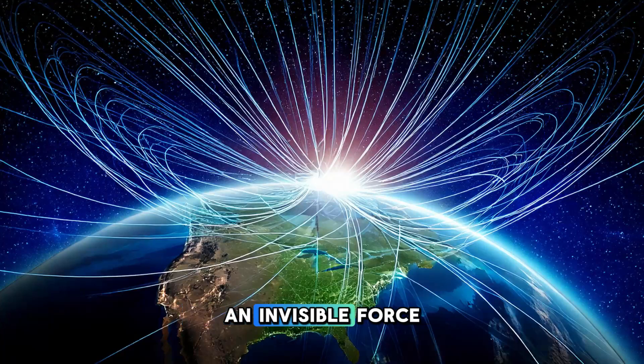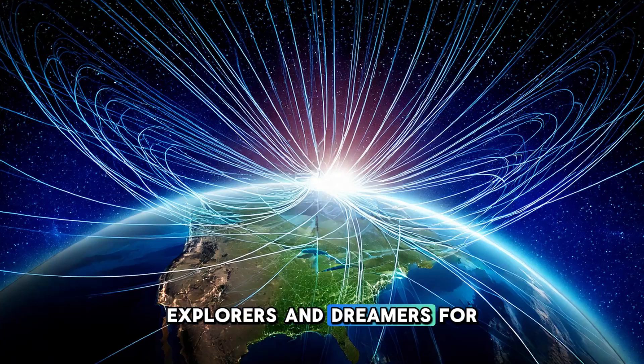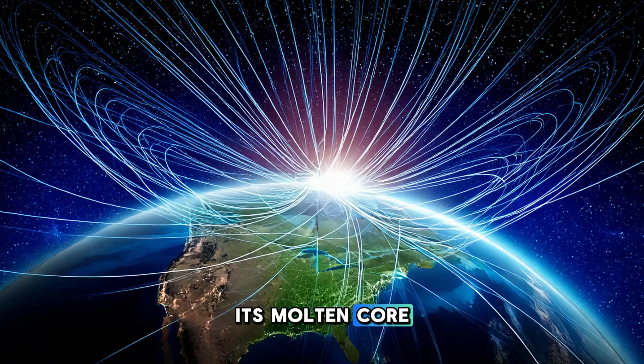Earth's magnetic field is an invisible force that has fascinated scientists, explorers, and dreamers for centuries. It surrounds our planet, stretching from its core out into space, and protects life on Earth from harmful cosmic radiation. But how exactly does it work? What causes this invisible shield, and why is it so vital for life on our planet? The science behind Earth's magnetic field is as fascinating as it is complex, involving the inner workings of our planet, its molten core, and the forces of physics that govern the universe.